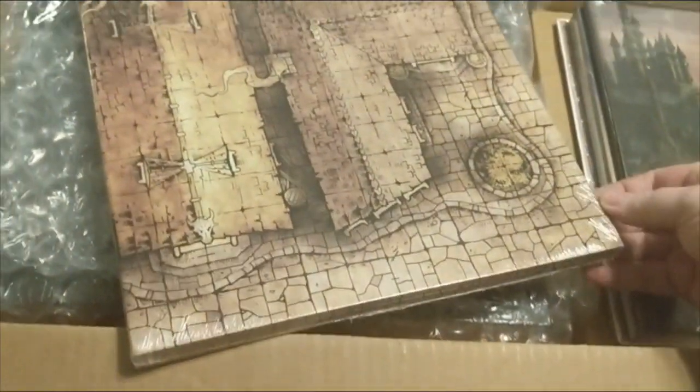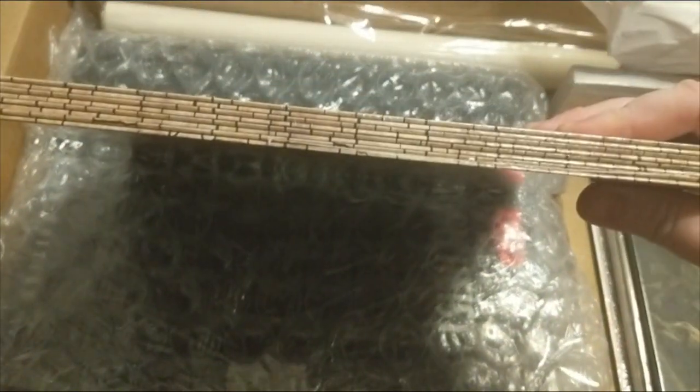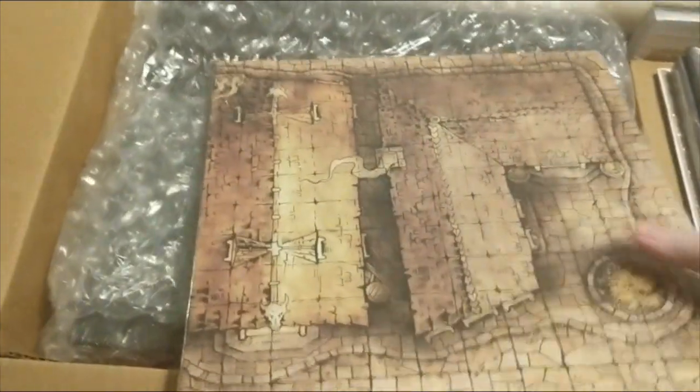Yeah, we've got some of the districts of Waterdeep. Very, very thick stock. This is all that high durable, erasable laminate. Over here we have the DM screen. The DM screen looks sharp — I like that. Very cool artwork from the interior of the book. We have the individual books for Waterdeep Dragon Heist.